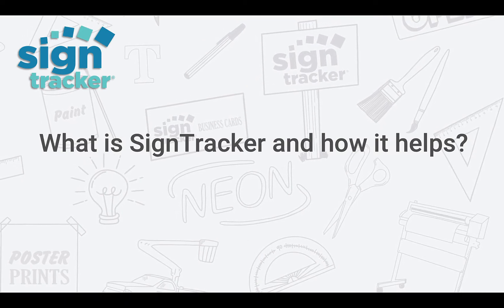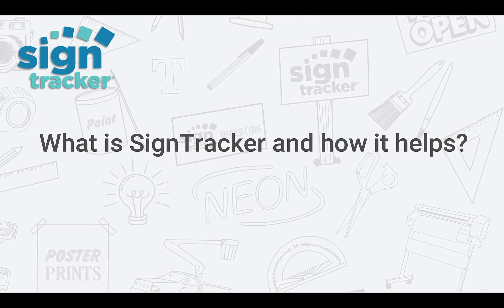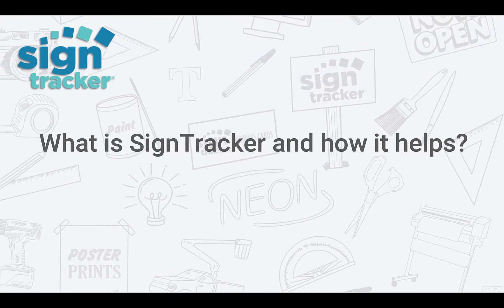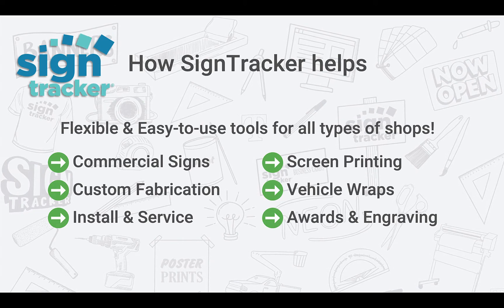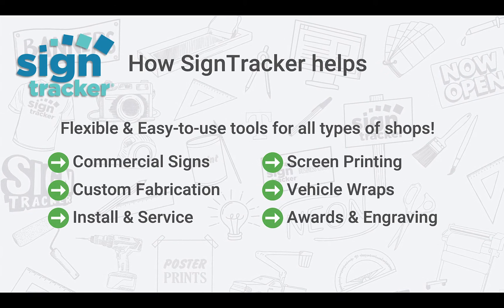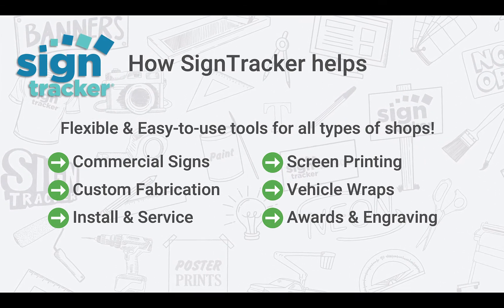Hey everyone, this is Joe with SignTracker. Thanks for spending a few minutes exploring the benefits of using SignTracker for your sign shop management software. SignTracker has flexible tools that are easy to use. Whether you're a commercial shop that does banners, magnets, and vinyl jobs, or you do custom fabrication like channel letters or monument signs, each tool can be set up so that it works for your shop.